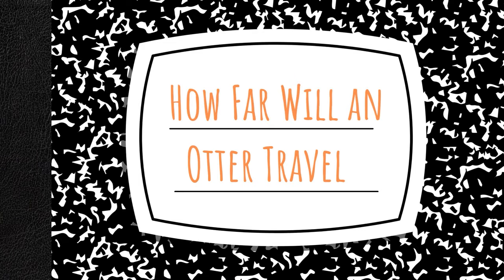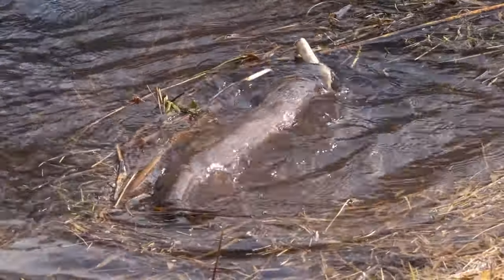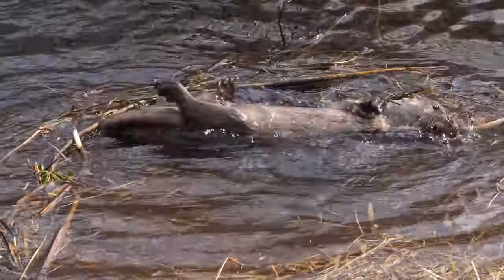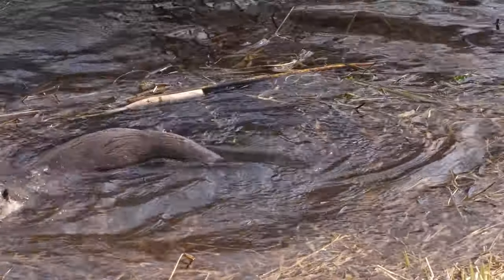How far will an otter travel from its den? Otters that use dens have large territories of over 15 square miles they protect and utilize. This is known as their home range. River otters will travel up to 18 miles in a day, exploring, hunting, and defending their turf. Otters prefer to stay in or near the water, since they have fewer natural predators there. Otters on land can be subject to attacks from coyotes, dogs, bobcats, and even owls. They will use their strong legs to propel themselves over shallow areas and snowbanks to get to the next area of water.